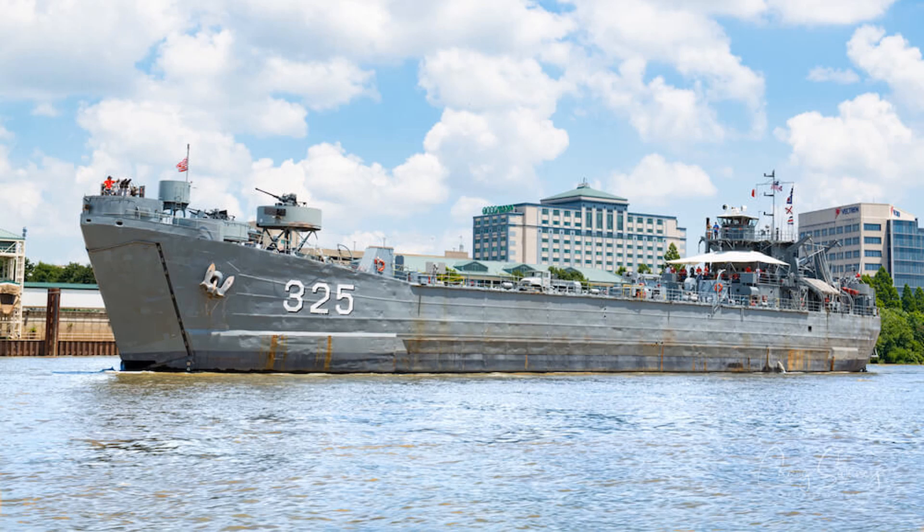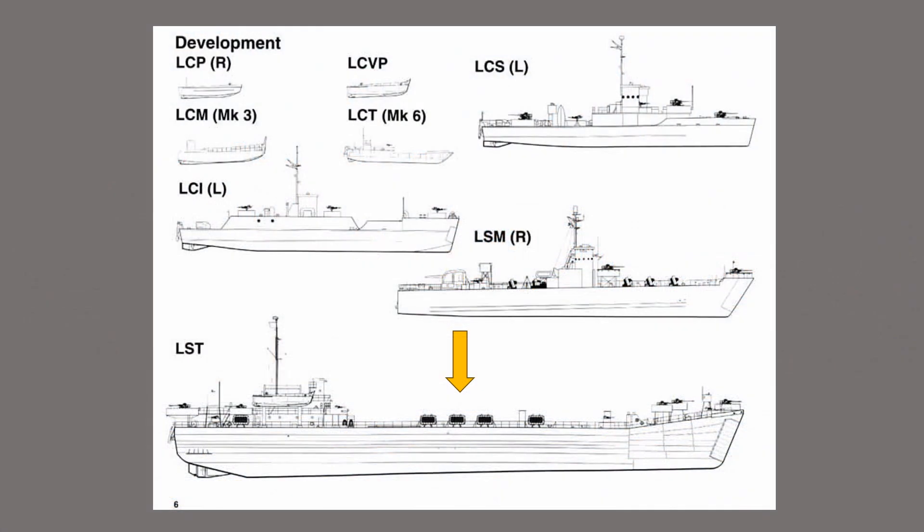Its design first appeared early in World War II. The Navy developed many different amphibious ships for World War II service. All of them began with the letter L for landing. Landing craft, LC, were smaller, and landing ships, LS, were larger.